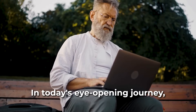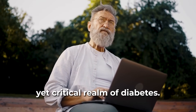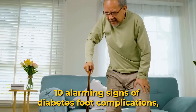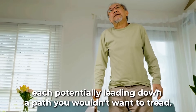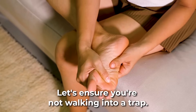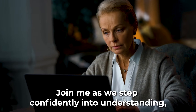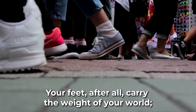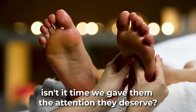In today's eye-opening journey, we're delving into the often overlooked yet critical realm of diabetes. Together, we'll unravel the 10 alarming signs of diabetes foot complications, each potentially leading down a path you wouldn't want to tread. Let's ensure you're not walking into a trap. Join me as we step confidently into understanding, prevention, and care. Your feet, after all, carry the weight of your world. Isn't it time we gave them the attention they deserve?